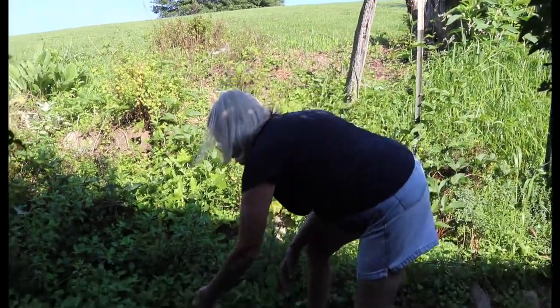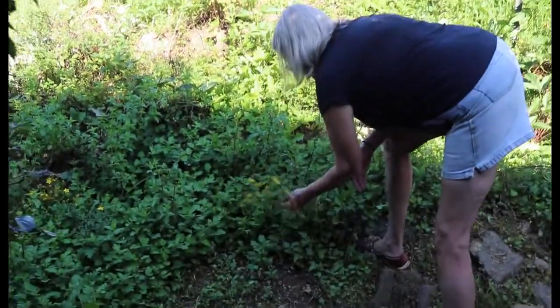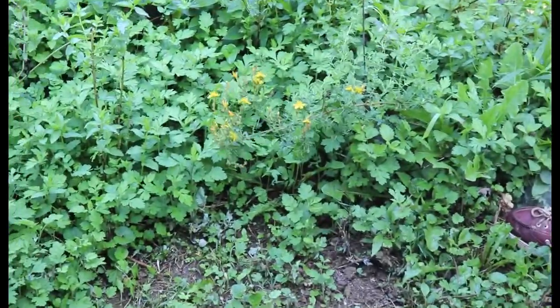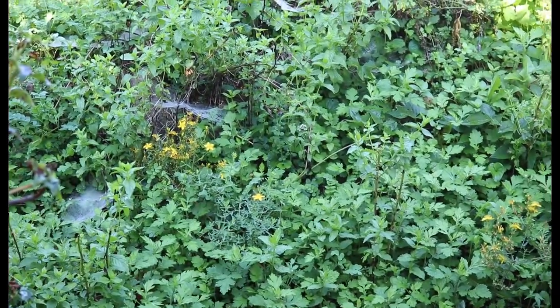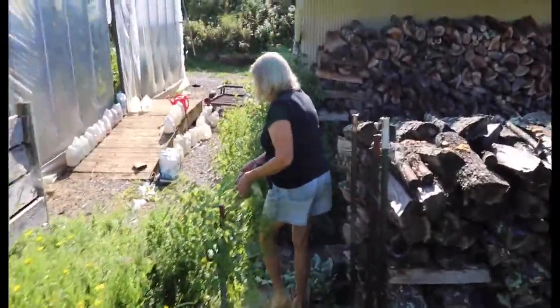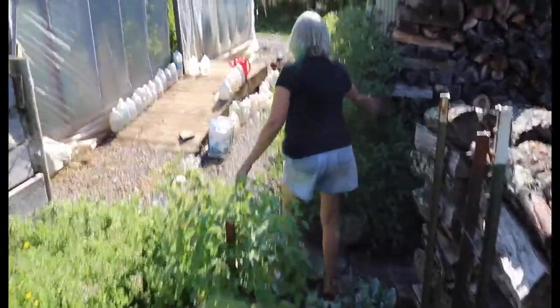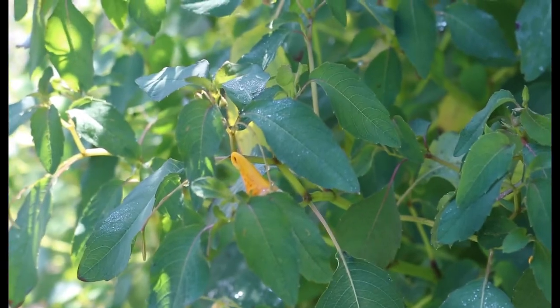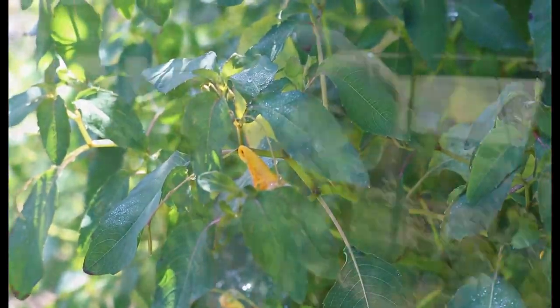This is St. John's wort. This is actually a spreader, but I don't want to destroy any of it. It's really valuable — there's more over there. This is jewelweed. Wherever it plants itself, I let it go. I use it in my poison ivy spray; it's an antidote for poison ivy.